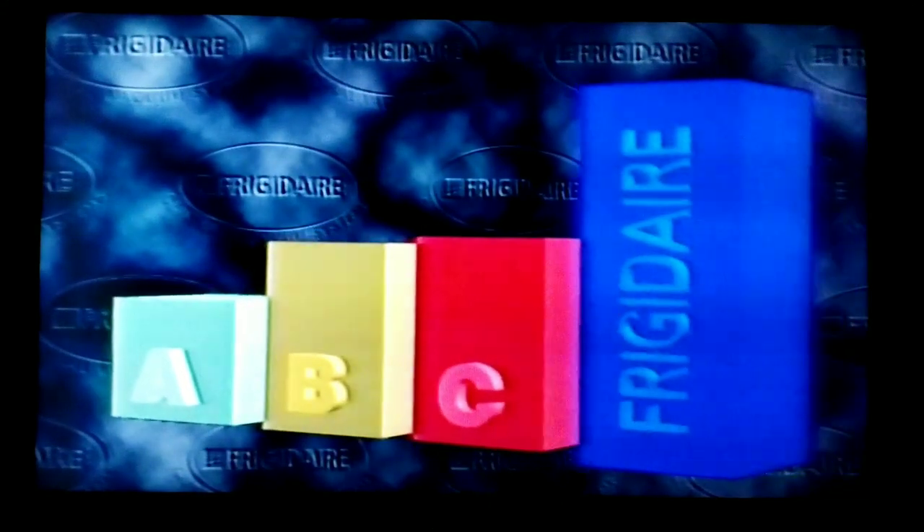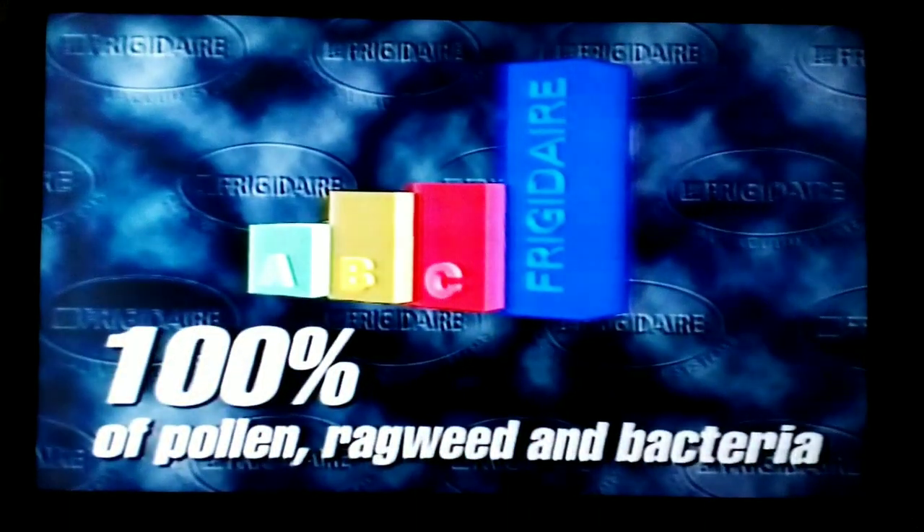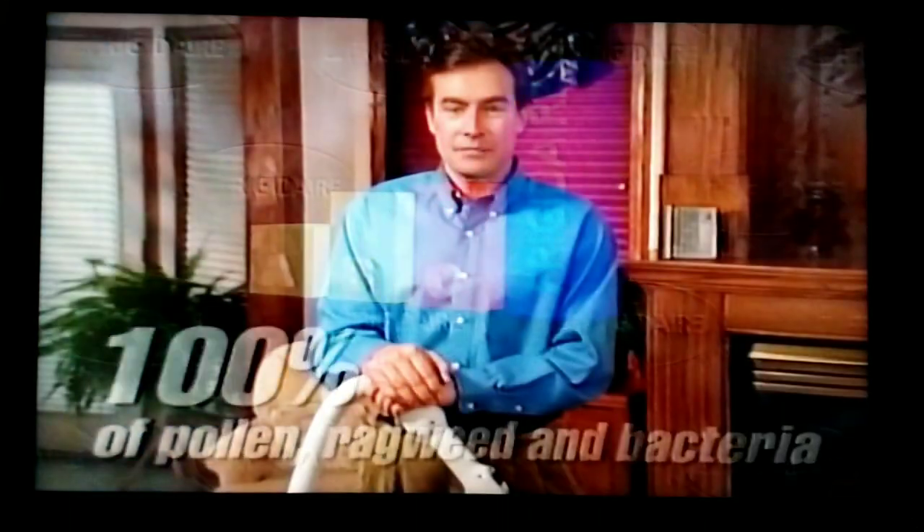This free-flow system features rapid, unimpeded airflow and superior dirt and debris trapping. You literally can't buy a better filtration system than Frigidaire's. Independent tests confirm that the Frigidaire free-flow filtration system removes and traps 100 percent of the pollen, ragweed, and bacteria it reaches — that's up to five times more allergens than typical vacuum sweeper bags. To help capture all that dirt, dust, and debris, Frigidaire offers a complete line of attachments for almost any cleaning situation.